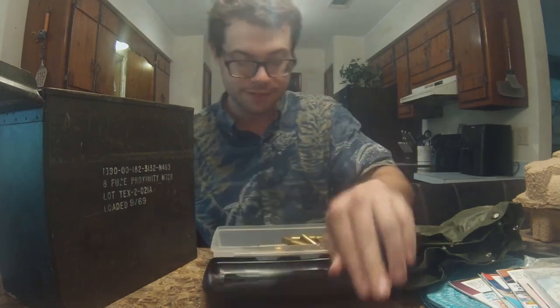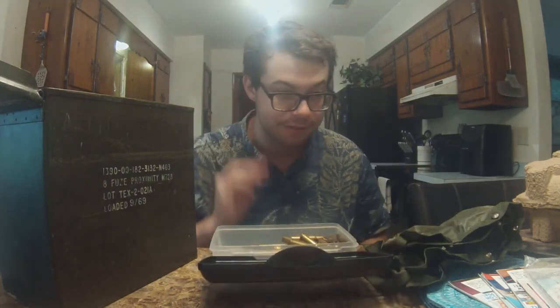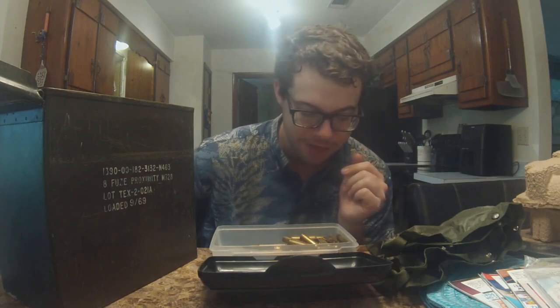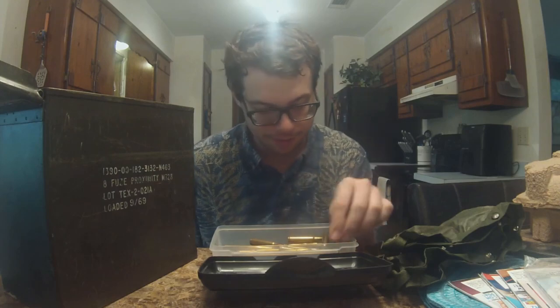Inside of the box — which I'm assuming is a mine box — we have all sorts of cool goodies. We got a pencil case right here. It says 7.65. There's a lot of 7.65 Argentine ammunition in this box, and I do not own a 7.65 Argentine rifle. Combined with all the 7.65 Argentine ammunition from my last ammo shipment, I should really look into getting myself one of those Argentine rifles.